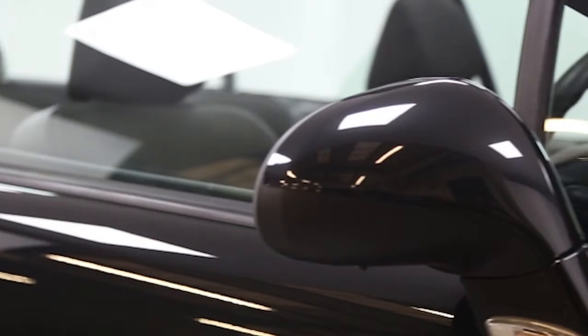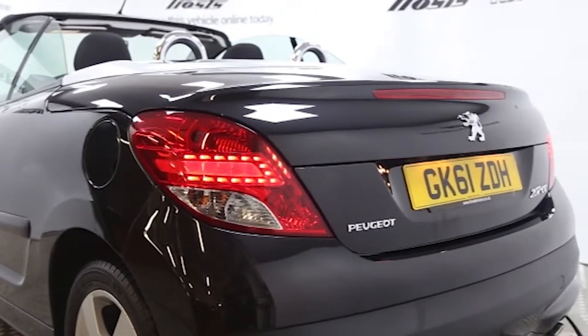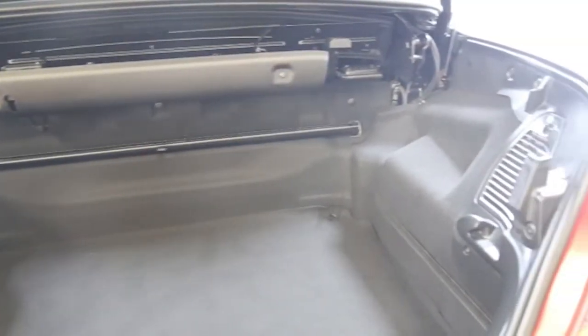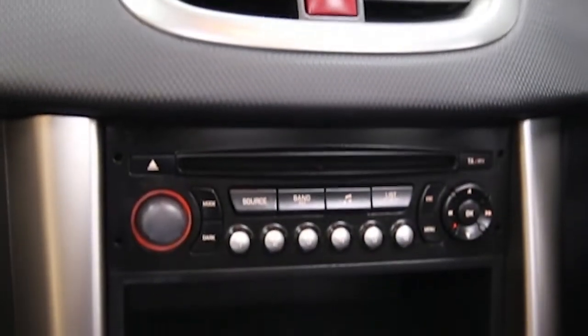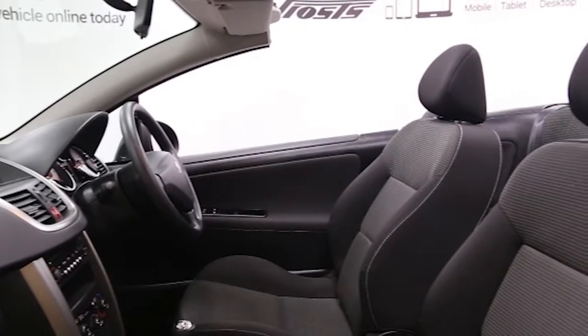air conditioning, 16 inch alloys, CD player, electric windows and mirrors, power folding roof, Bluetooth phone connectivity, auxiliary audio input, USB connectivity, front fog lights, and space saver spare wheel.